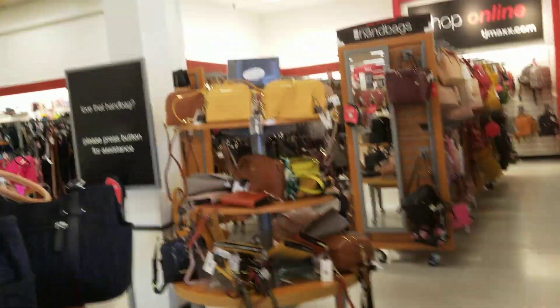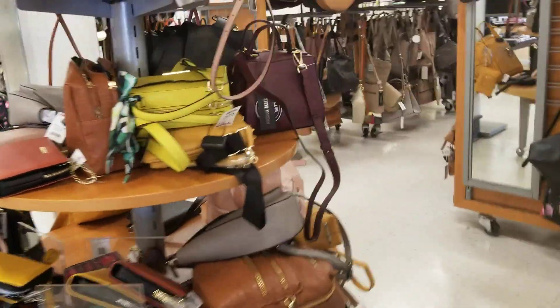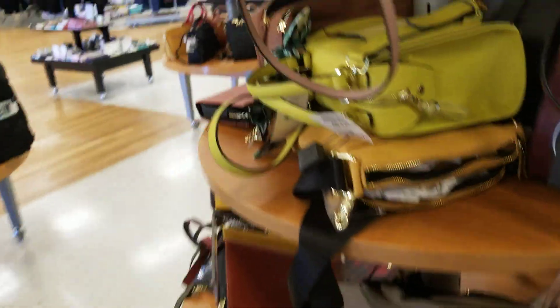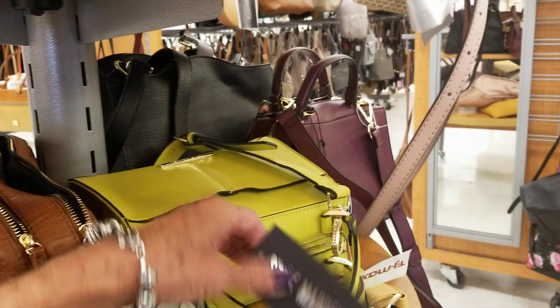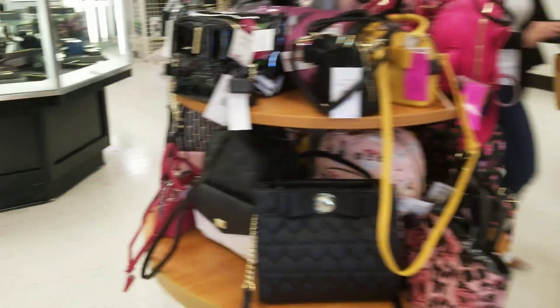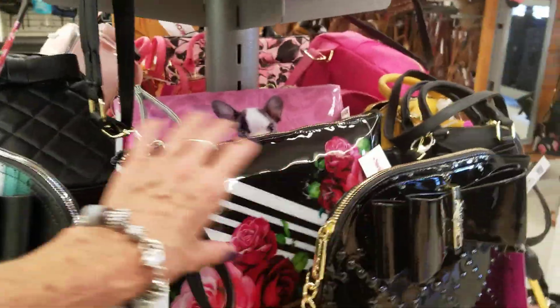I'm at TJ Maxx. I just saw a Lori and Sophie video where she went to her TJ Maxx and found a Dooney. I haven't seen any Dooneys yet, but right now I see a lot of Betsy Johnson.